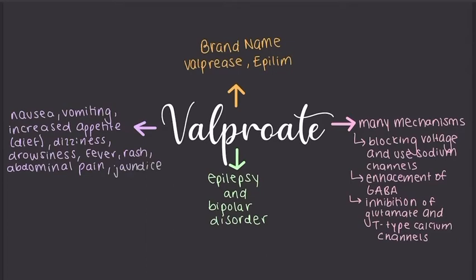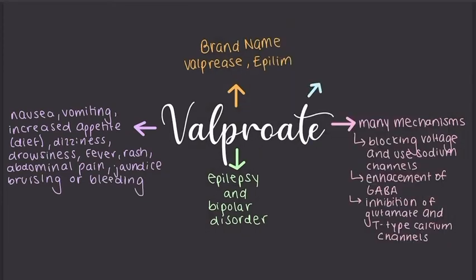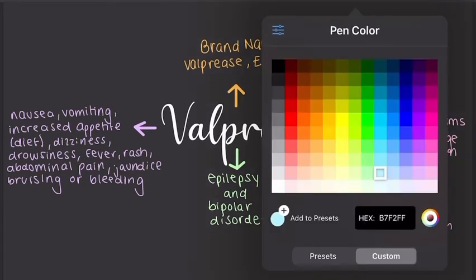Definitely contact your doctor if any of these occur. Do not stop taking this medicine abruptly or suddenly unless your doctor tells you to. You're unlikely to get extra withdrawal symptoms, however if you are taking it for epilepsy, it's possible that seizures can return once you stop taking it.